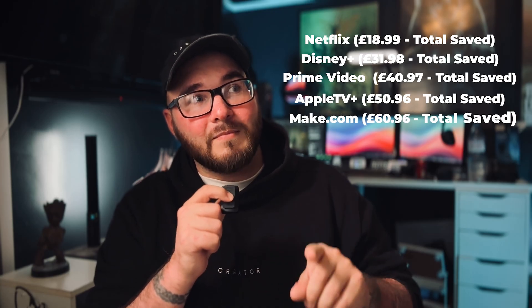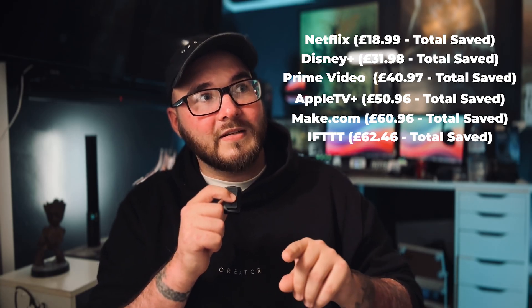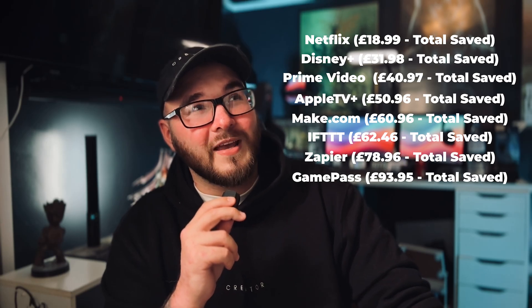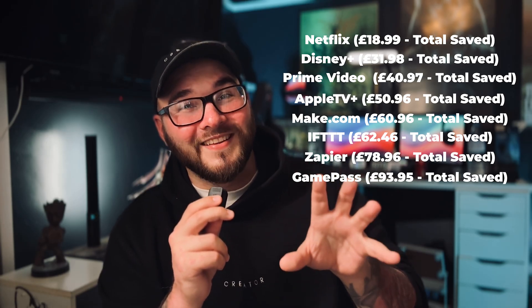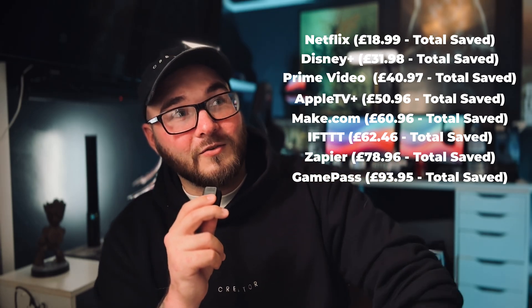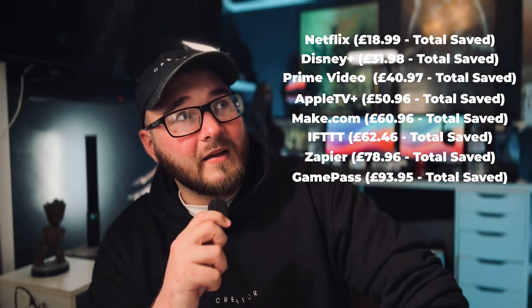The fact that this saves me — let's add it all up. Netflix subscription, Disney, Amazon, Apple TV. I canceled my Make subscription, my IFTTT and Zapier. Game Pass — I suppose you could cancel if you don't want the cloud gaming. So I'm going to throw that up there just to make the numbers inflate a little bit, but if you get rid of Game Pass you can use Steam Link instead. I think that's pretty much it.